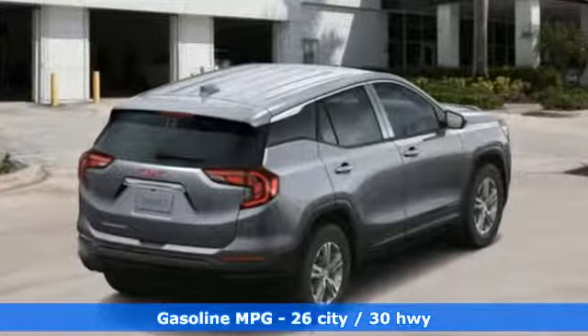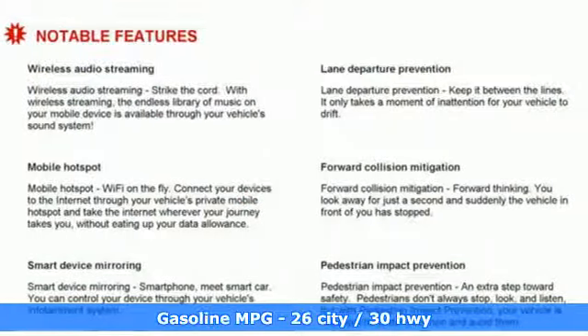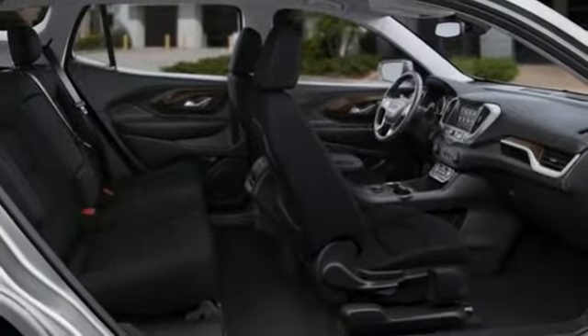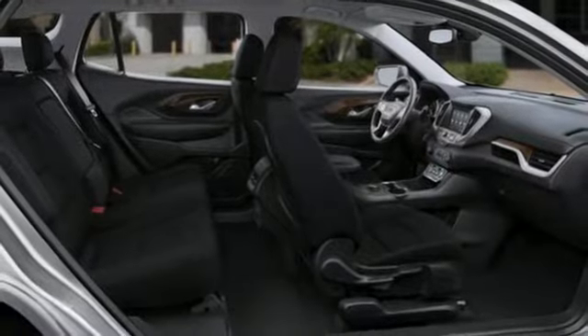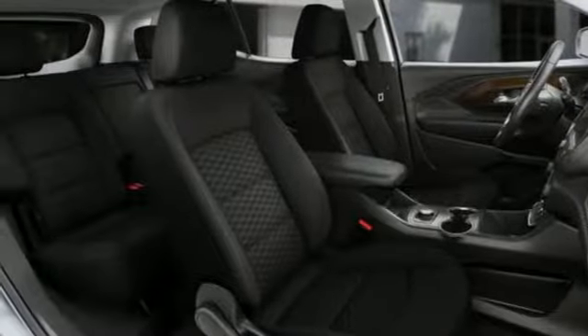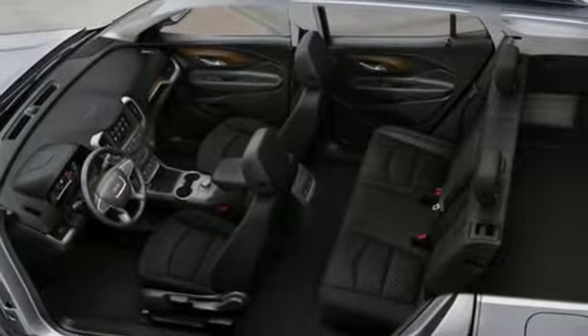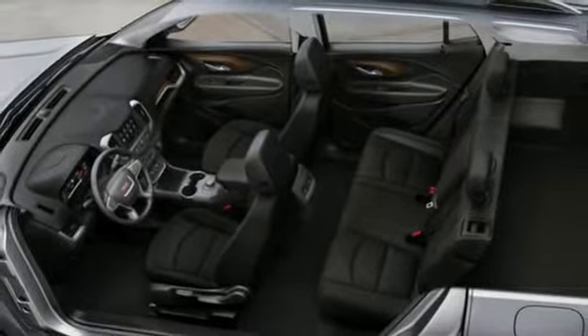Intercooled Turbo inline 4-cylinder engine, manual tilting steering column, streaming audio, auto-dimming rearview mirror, manual telescoping steering column, Wi-Fi hotspot, external memory control, aluminum wheels, wireless phone connectivity, and power heated mirrors.